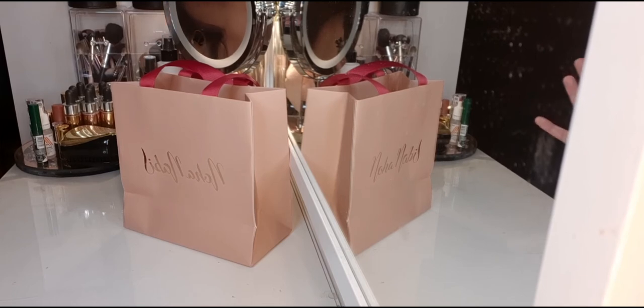She's started with a limited collection — lip inks as she calls it. It's like a soft velvety matte lipstick. Some powders they've recently launched as well.